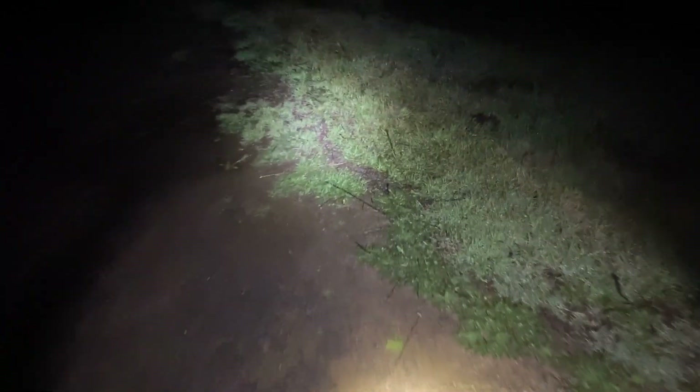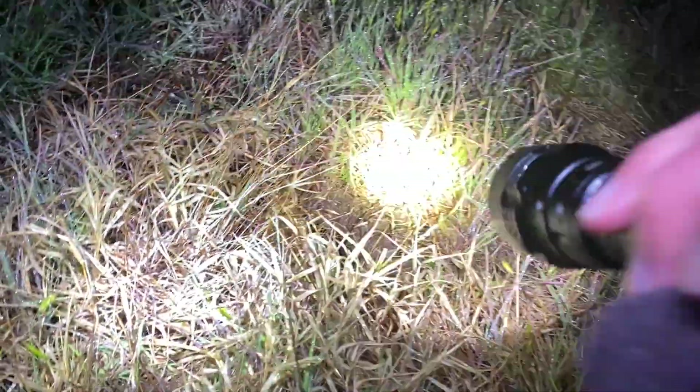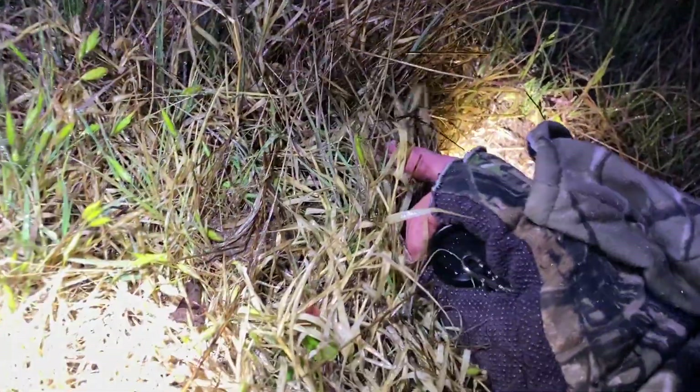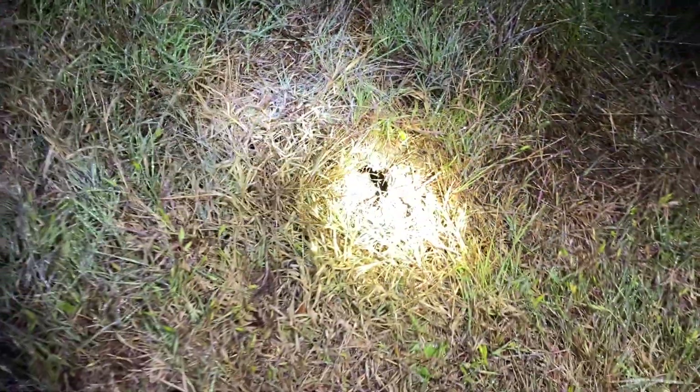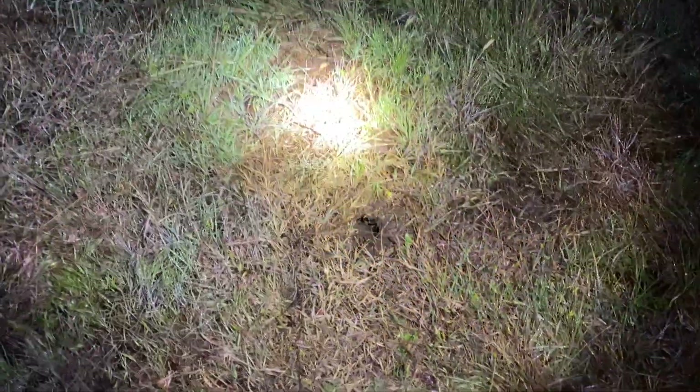We're totally lost right now trying to navigate the area. When I first got here I ended up seeing one salamander in a hole, but as soon as I shined my light it went down the hole. We went back to check but it wasn't there anymore — that was the hole where it had been. We'll come back in just a bit.